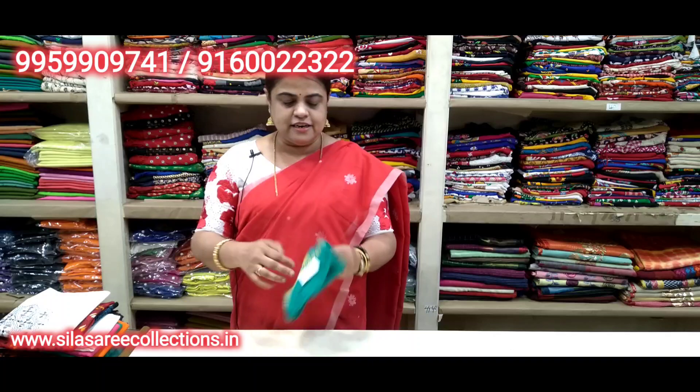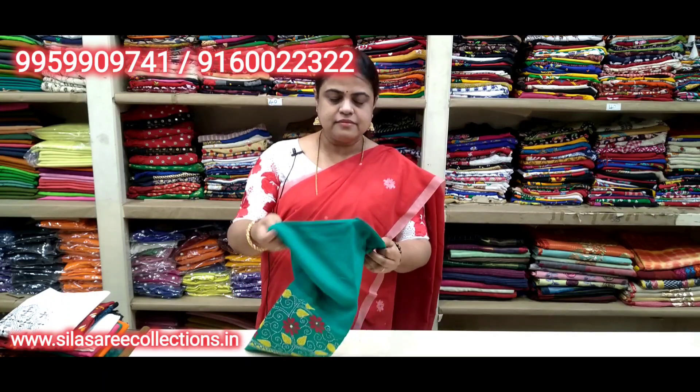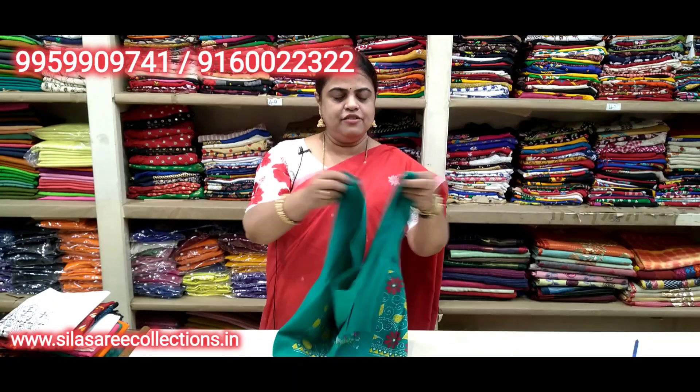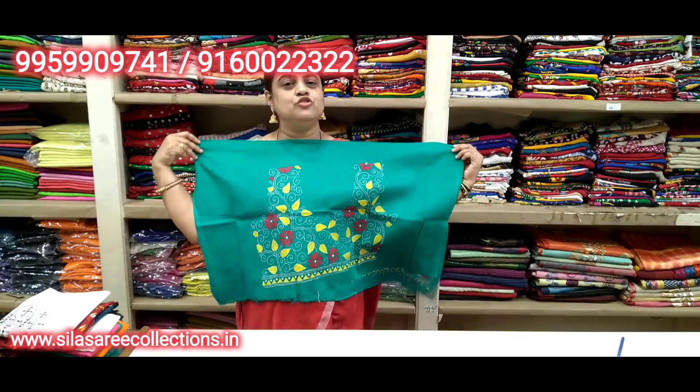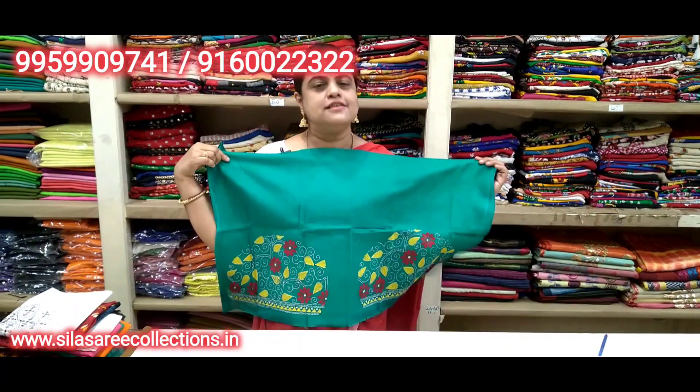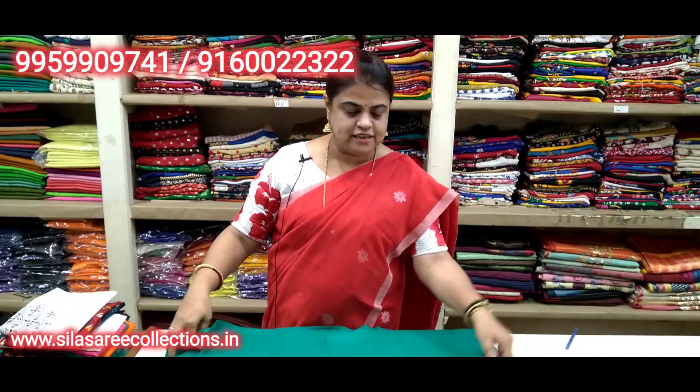This one is 220 — rama green color, so pretty, very nice. Thread work color matching is so nice. Back side dekhi, right now — sleeves also have work. Price 220 per meter, pure cotton one meter. Variety colors available.